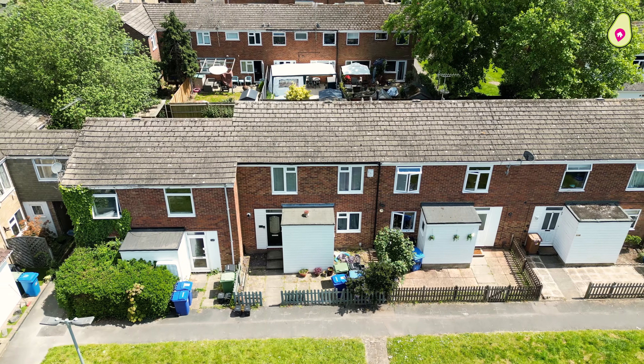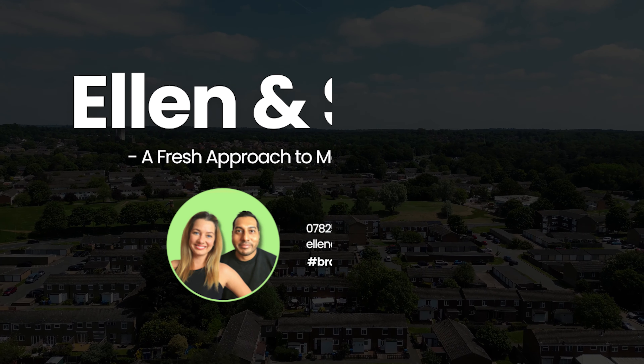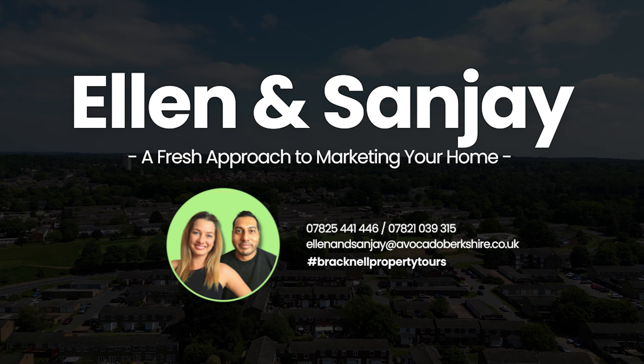Welcome to this edition of Bracknell Property Tours. Today we're down in Holbeck in Bracknell, and we're delighted to present this three-bedroom plus a box room mid-terrace home which is coming to the market with us. It has a brand new kitchen which has only been refitted less than a year ago, so let's go in and take a look.